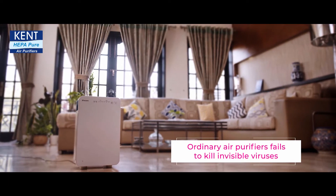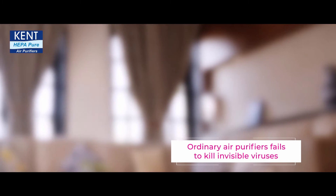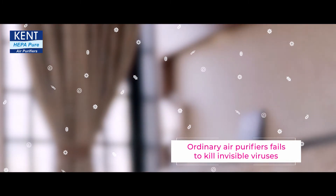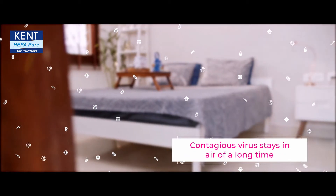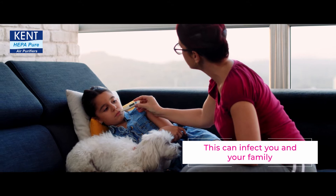Did you know that an ordinary air purifier removes PM 2.5 but fails to remove the invisible viruses trapped indoors? These contagious viruses can stay in the air for long and infect you and your family.